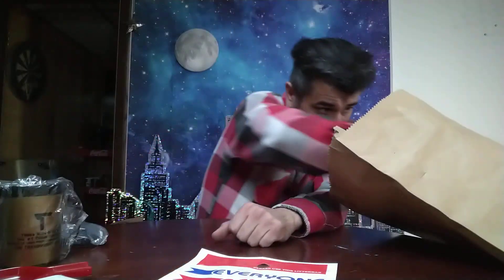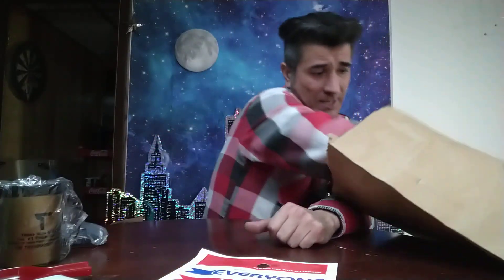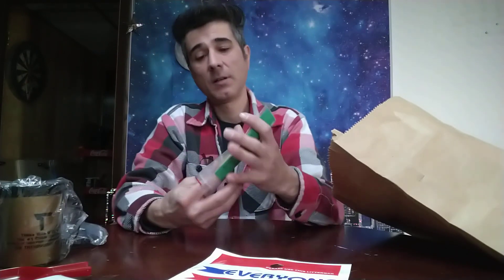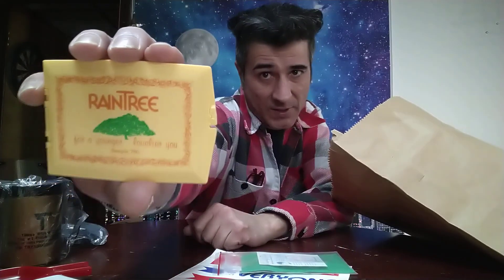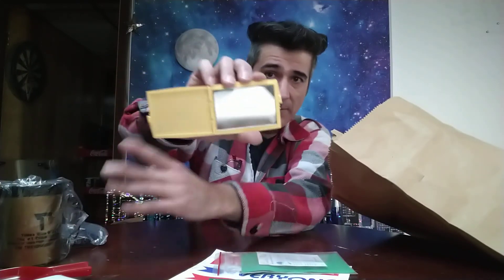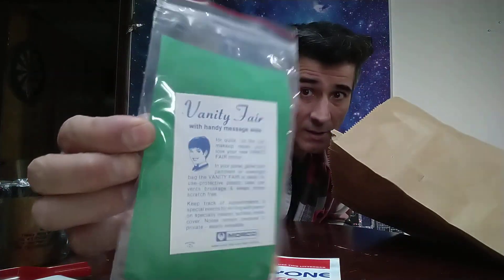A trash bag for your car. What do we got here? A magnet. Nothing there. Oh, this is cool. It's a salesman sample, and I believe it's a mirror. It says, Raintree, for a younger, lovelier you. Sample number 720. Pop it open. There's a mirror inside. That's kind of cool. And that is from... based on the picture, I'd say it's late 70s, early 80s.